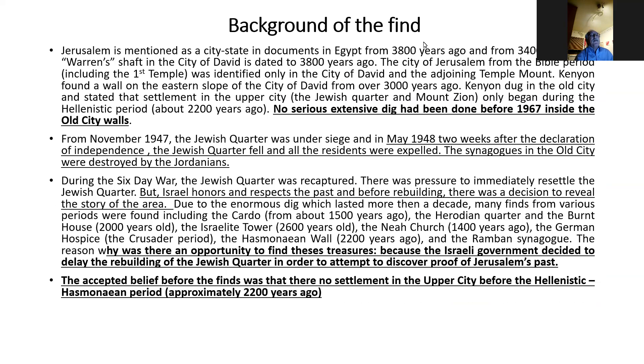I have to give a little background to the find because it was really exceptional. Talking about the archaeology of Jerusalem — there were no extensive digs done before 1967 inside the Old City walls. During the Jordanian period, an English archaeologist called Kathleen Kenyon had dug next to the churches, and she said she found nothing there from the first temple period.